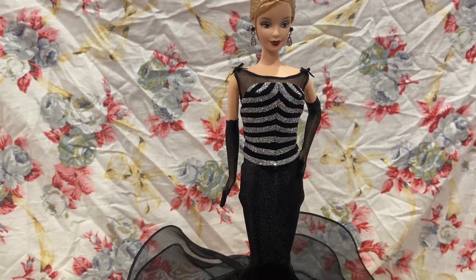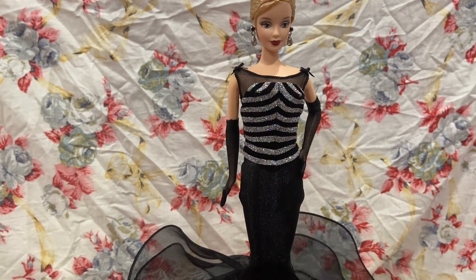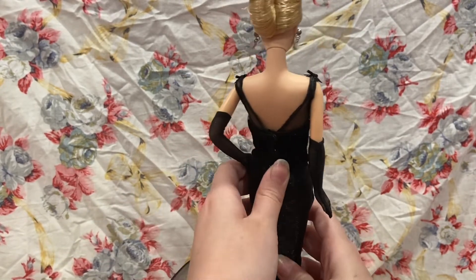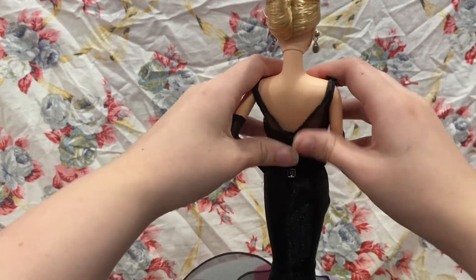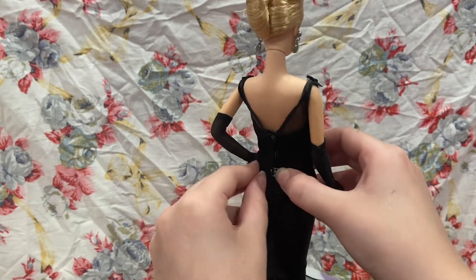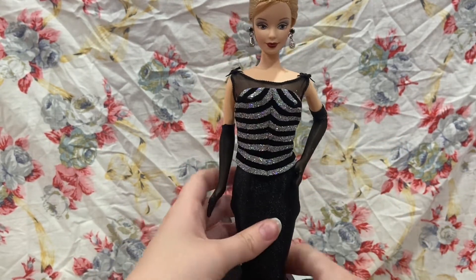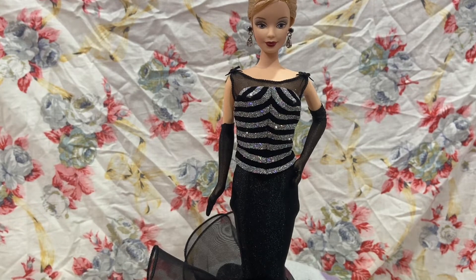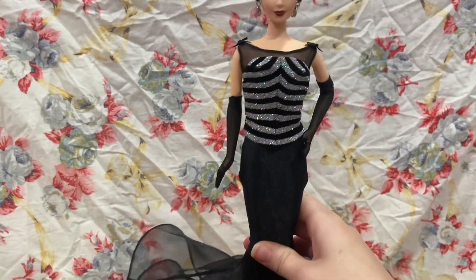I did manage to get her on the stand. I took the dress completely off. Now it kind of looks weird right here — it's not fully up because I can't button that last one. Maybe if I could get it up a little bit farther, but I can't reach that. Anyway, it's fine — I just would like my doll to be able to stand on her stand.